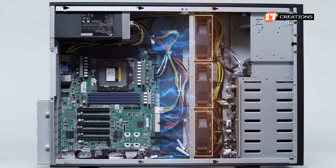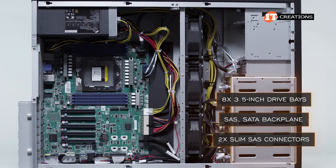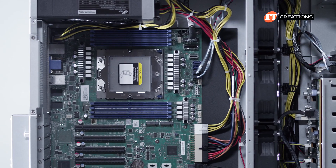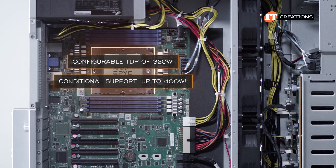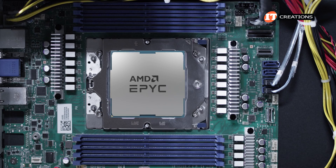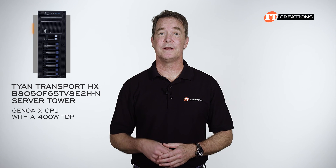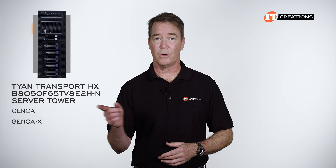Inside the chassis, there is a row of three large fans consistent with all three configurations of the system. The lower portion has the eight 3.5-inch drive bays with SAS/SATA backplane and two slim SAS connectors for four drives each. Above that, the two 2.5-inch drive bays with a small SAS/SATA/NVMe backplane with dual SATA cable connectors and a single slim SAS connector. On the other side of the fans, the motherboard has a single socket supporting a CPU with a configurable TDP of 320 watts, though conditional support for higher-TDP CPUs is mentioned, potentially requiring a high-performance heat sink or liquid cooling. The included CPU list supports the 9684X with its 400-watt TDP and 1,152 MB of 3D vCache.